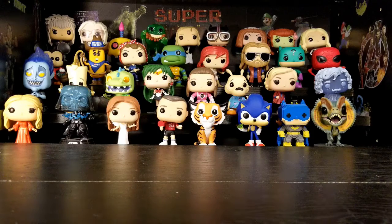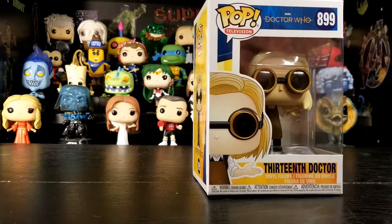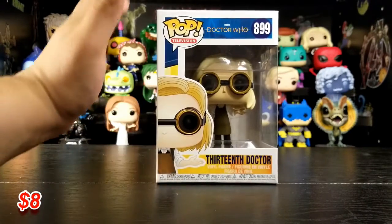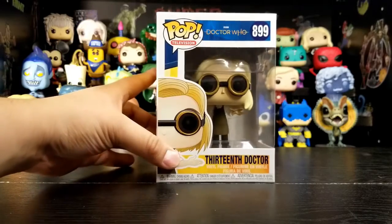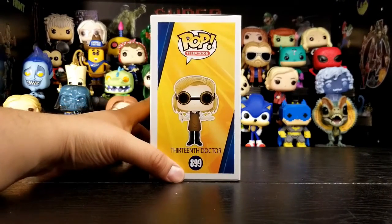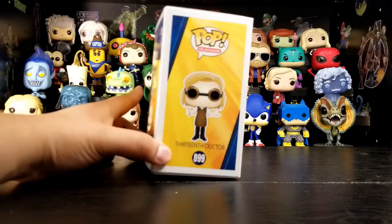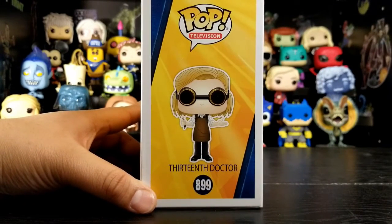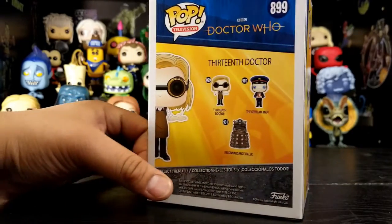Today we have some Doctor Who's. First one is the 13th Doctor. This is the newest Doctor, right? Yes. It's the first female Doctor? Yes. I thought this was like a hard pop to come by. This one had like a really sought after pop or something like that. I don't think so.